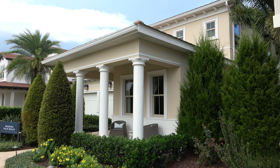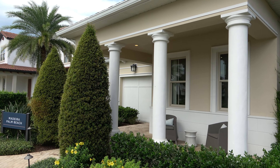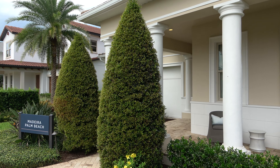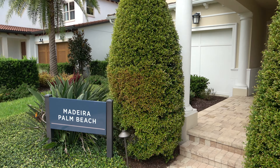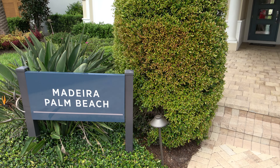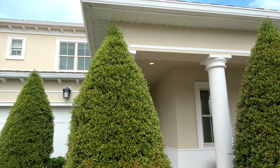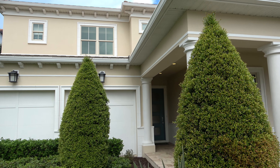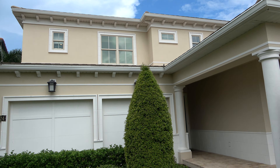Hey everyone, this is Richard Noto. I am a realtor and home inspector in Winter Garden, Florida. Right now I am in the Lakeshore Toll Brothers community and we're about to view some model homes. It looks like it's about to rain — I'm going to try to get the outside briefly for you and then we will walk inside.